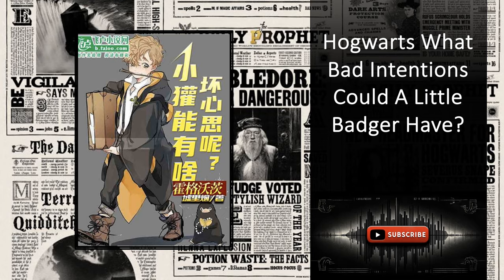'System, open another bronze treasure chest,' Blake requested, eager for more discoveries. Ding! 'Congratulations to the host for obtaining intermediate piano mastery.' Lying on his bed, Blake stroked his chin thoughtfully. It dawned on him that the skills from bronze chests were non-magical, related to the muggle world, whereas silver chests provided basic magical skills like herbology and potion-making. Curious about what other surprises the bronze chests held, Blake asked the system to open ten more consecutively.